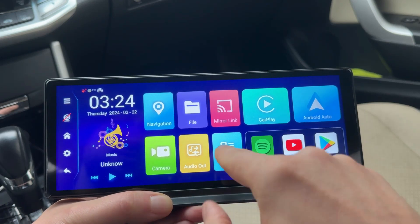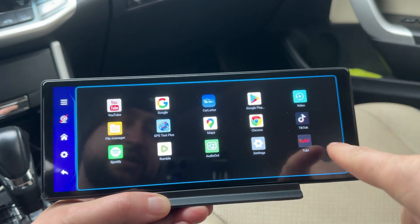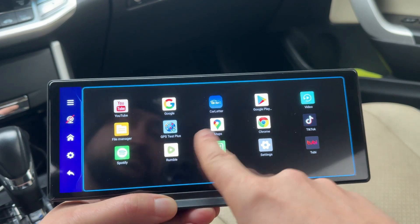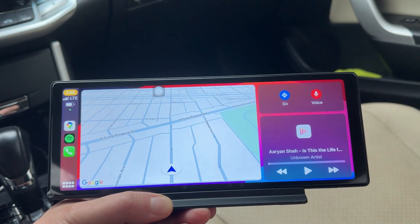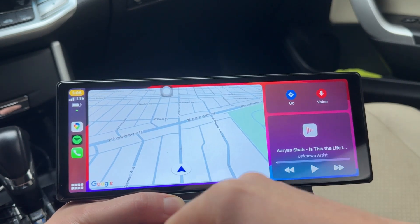Let's go into the app list, and you can see all the apps that it has here: TikTok, Tubi, Rumble, Spotify. But most people that use this and want this are getting it for the CarPlay — Android Auto, Apple CarPlay. That's my setup right here.